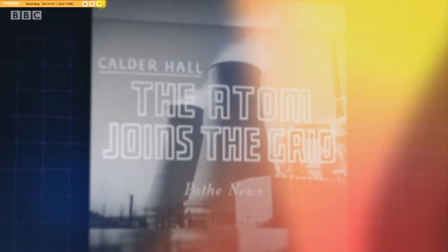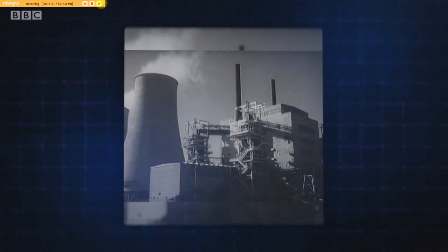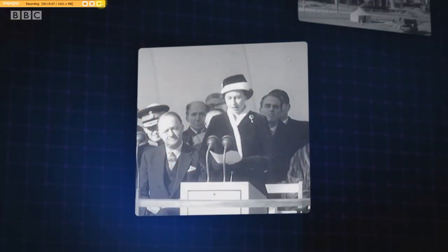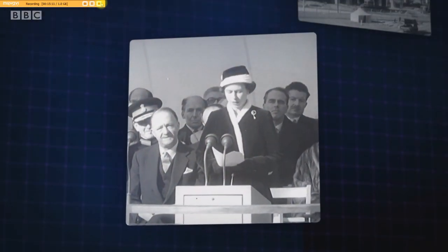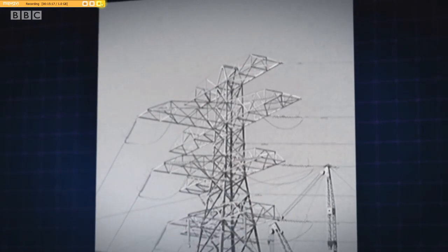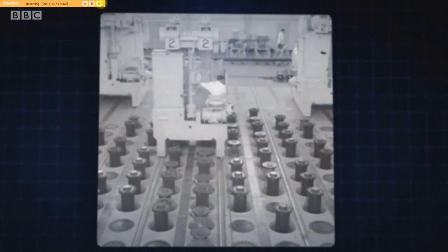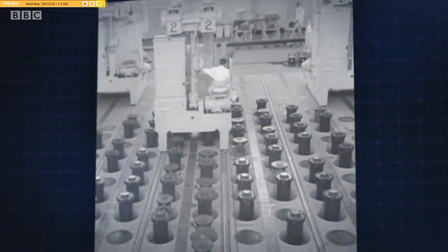Britain's relationship with nuclear energy goes back almost 70 years. Back then, the country was leading the charge into a new atomic age. 'It is with pride that I now open Calder Hall, Britain's first atomic power station.' Calder Hall, which was built at Sellafield, had a dual role — it provided power for the nation and plutonium for the military. Soon, power stations with Magnox reactors were installed around the UK.